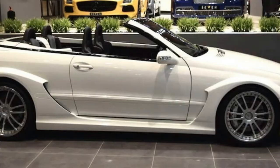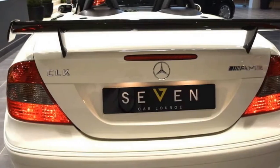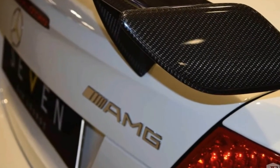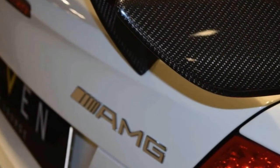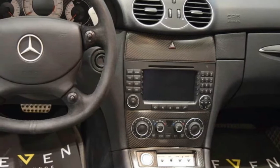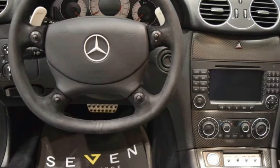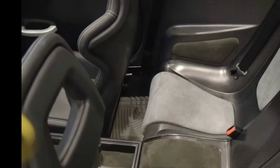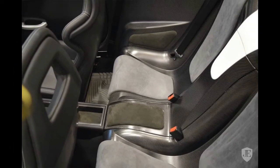But the DTM edition used a 5.4-litre supercharged V8 to kick out no less than 582 horsepower. As a result, it hit 62 miles per hour (100 kilometers per hour) in 3.8 seconds and topped out at 200 miles per hour (320 kilometers per hour).